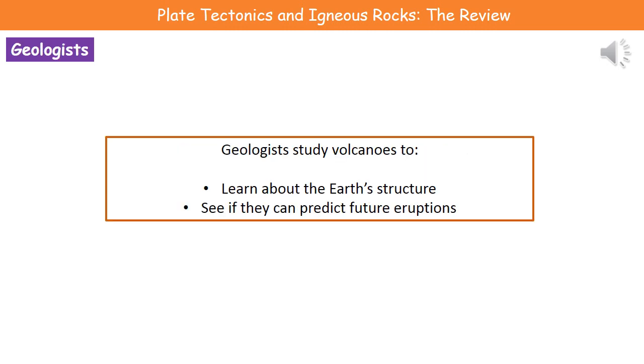One group of scientists associated with rocks, volcanoes, and the like are geologists. Geologists study volcanoes to learn about the Earth's structure and to see if they can predict future eruptions. Obviously, if we can predict future eruptions, we can give people warnings so they can get out of harm's way in time.